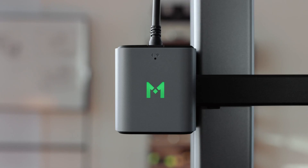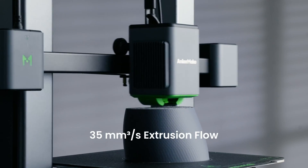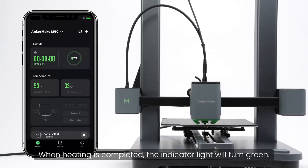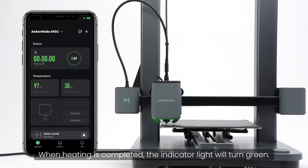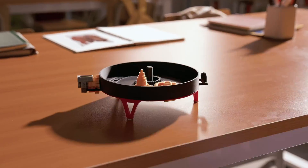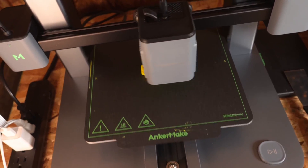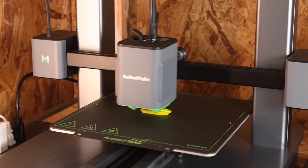The AnkerMake app is user-friendly for both beginners and pros. The precision mode allows for up to 50 micrometers resolution, ensuring fine details are printed efficiently. User-friendly features like automatic bed leveling, easy installation design, and power and filament outage recovery functions make printing a breeze. The PEI flexible magnetic plate provides a stable, easy-to-remove printing surface, perfect for beginners. What you'll love most about the AnkerMake M5C is its ability to deliver high-quality prints at high speeds without compromising precision or durability.